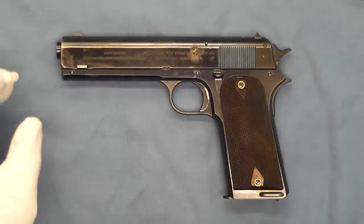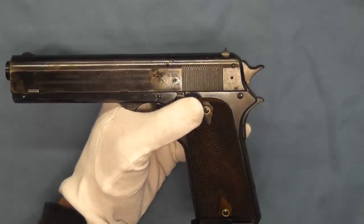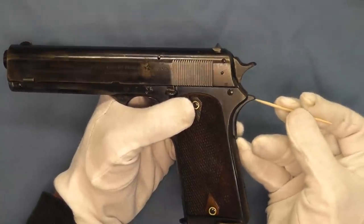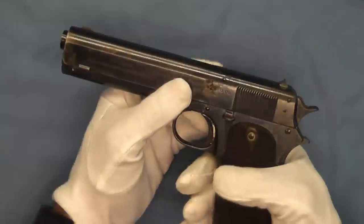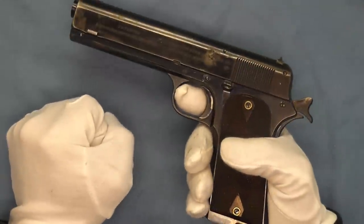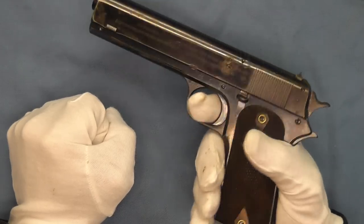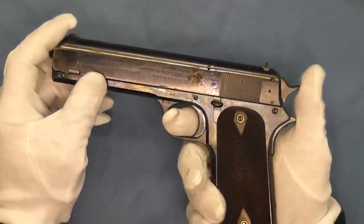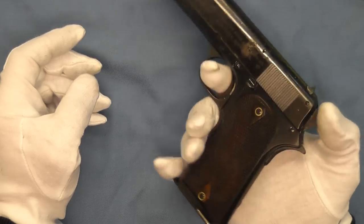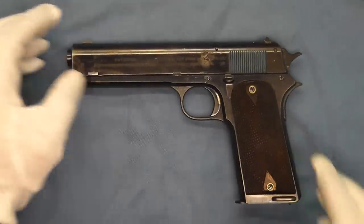One of the first changes we see when Colt recalled the pistols is they lengthened the tang on the grip safety. So now if a cavalry soldier was controlling the horse with one hand — reins in one hand — and had the pistol in condition one, they could safely decock the pistol one-handed by taking the hammer down onto the extended tang, then being able to depress the grip safety, pull the trigger, and gently release the hammer back down.